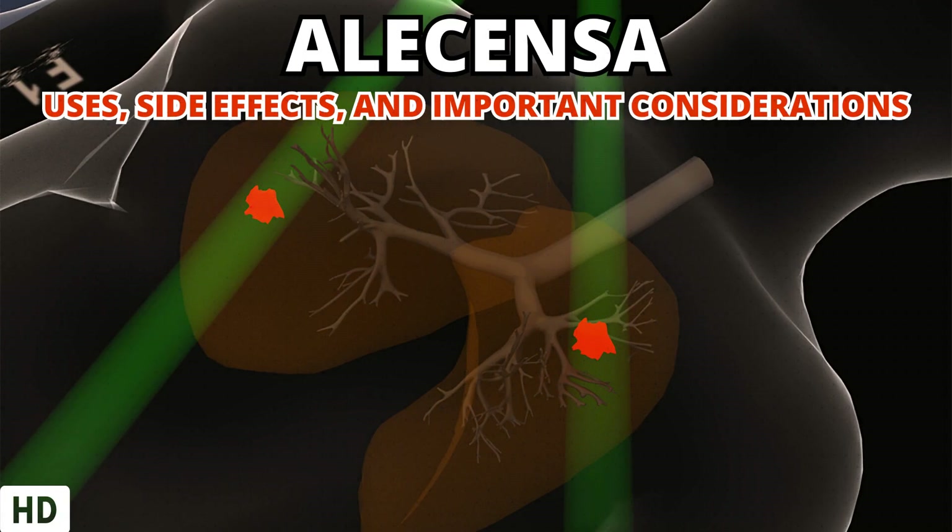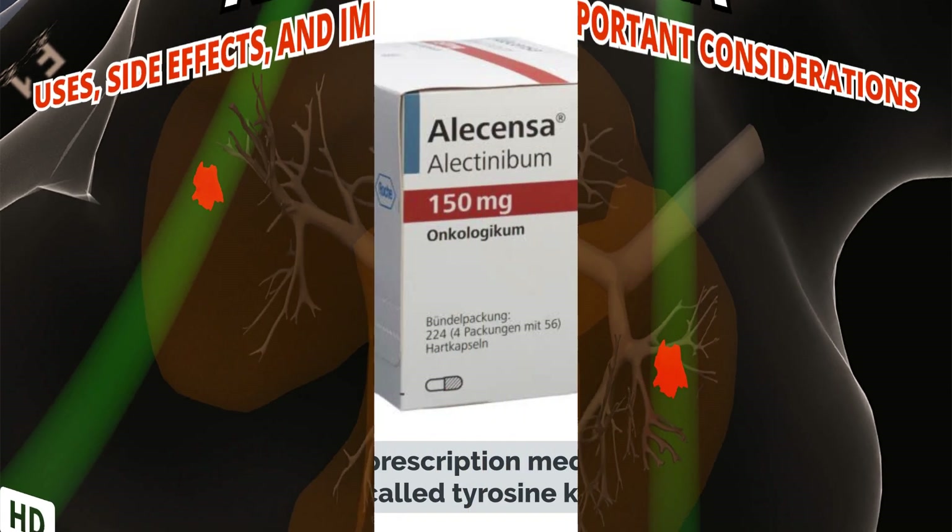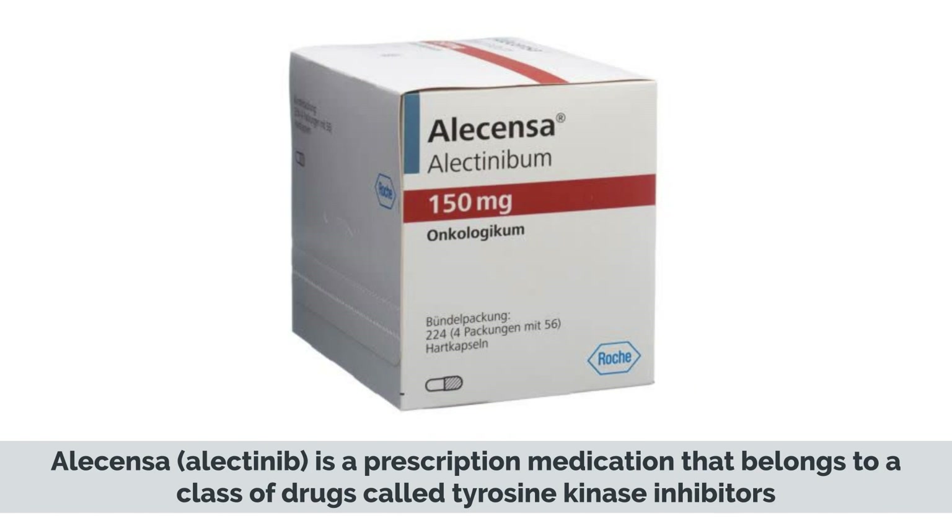Today's medical-centric topic is Alicensa: uses, side effects, and important considerations. Alicensa, alectinib, is a prescription medication that belongs to a class of drugs called tyrosine kinase inhibitors.